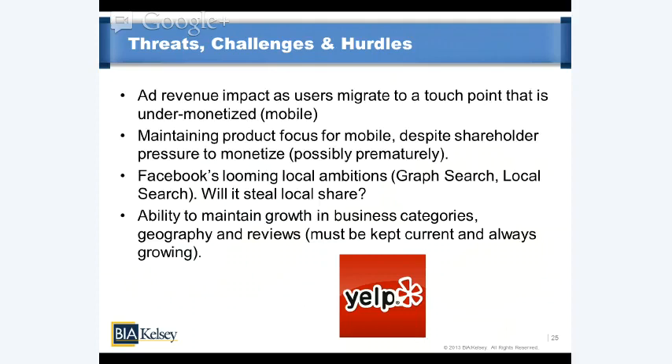Additional challenges include maintaining growth in business categories — reviews distribution — and geographic expansion, which continues to be an area of investment as they move into new markets where brand equity is somewhat a question mark. Yelp has to continually fight new battles to gain the advantages it sees in past markets, which is somewhat of a question mark in terms of valuation. And reviews volume must always be kept current and fresh — Yelp can't rest on 36 million cumulative reviews because there's a certain shelf life to their relevance. They have to always be growing in that respect.